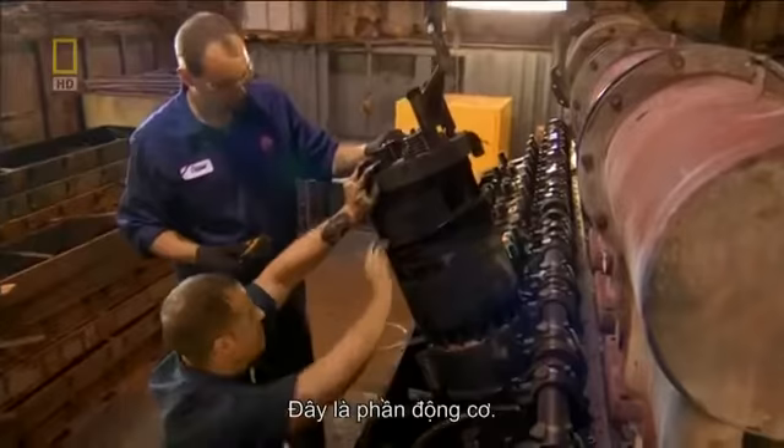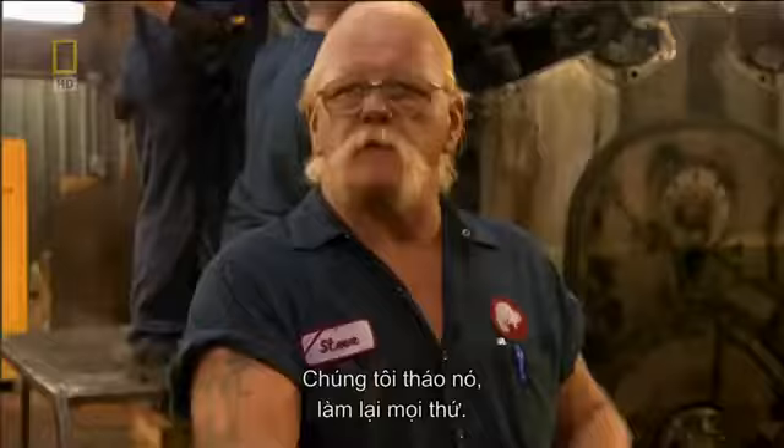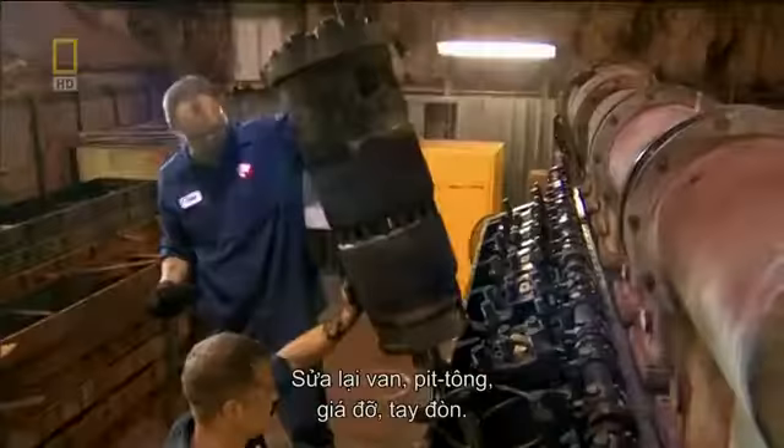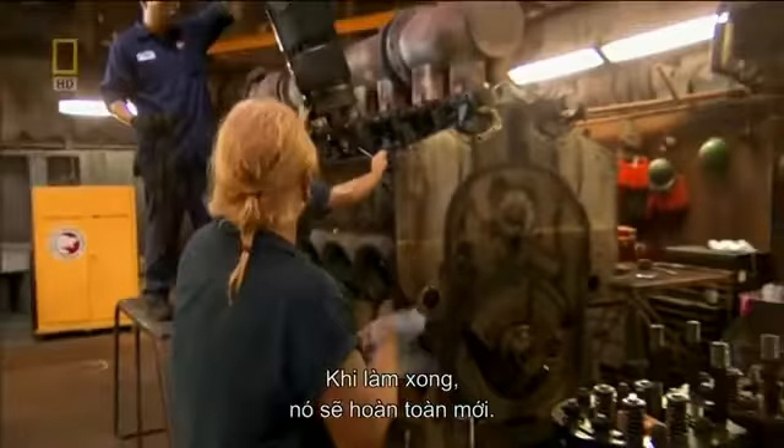You've got to break them down to build them back up. This is a power assembly — we tear them down to redo everything: the valves, the pistons, the carriers and the rods. It'll be brand new when it's done. But first, the 16 cylinders need to come out.